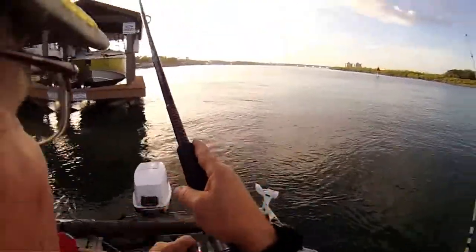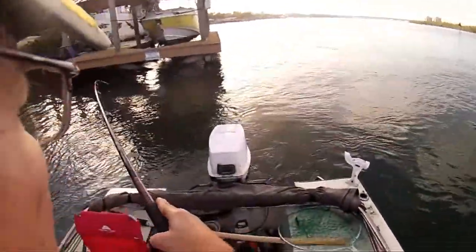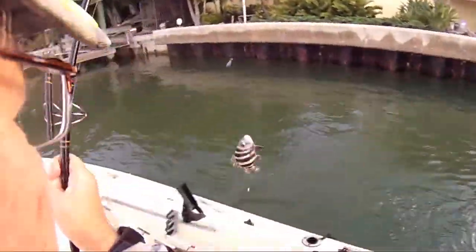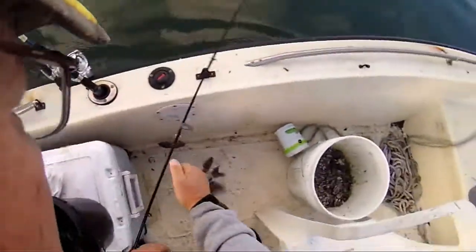It feels like a keeper — not a huge keeper, but a keeper. Number two for the box!